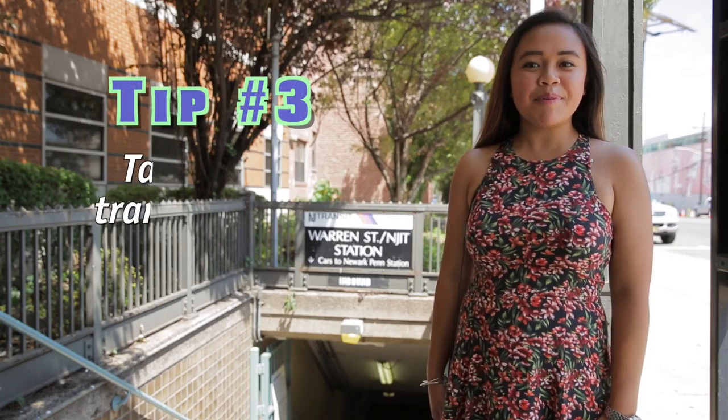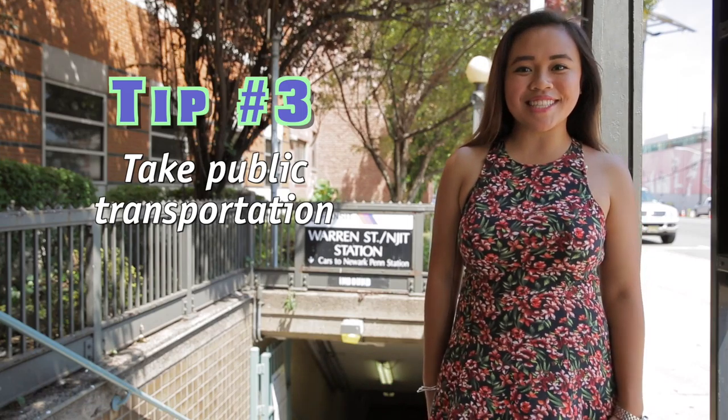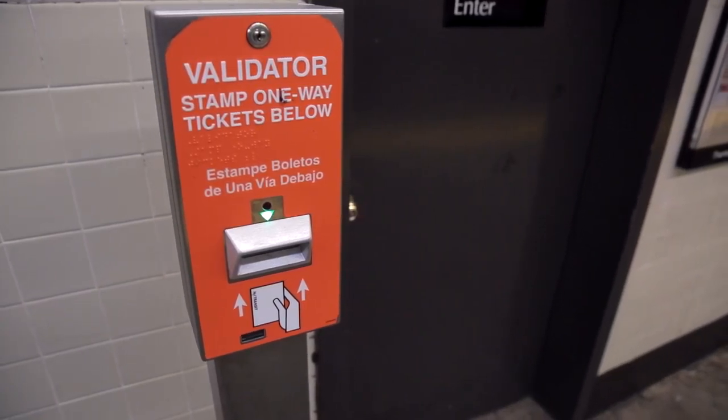Tip three: take public transportation. NJIT's proximity to downtown Newark means that there are plenty of ways to get here. If you're arriving to Newark Penn by rail, you can always use your monthly or weekly pass to ride the light rail for free. If not, you can always buy a single-use ticket at the kiosk downstairs. Don't forget to stamp your ticket.